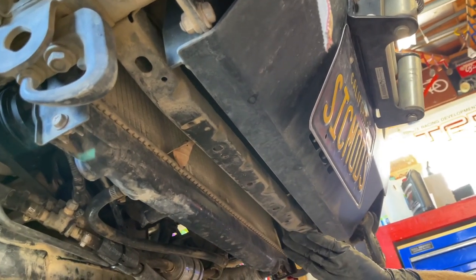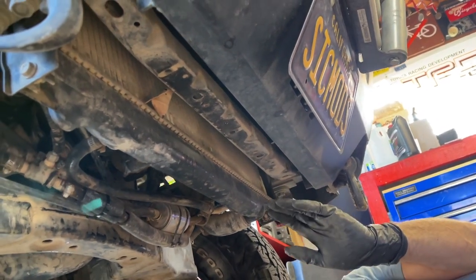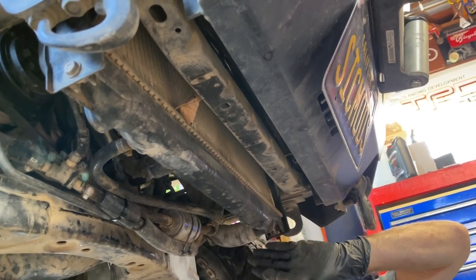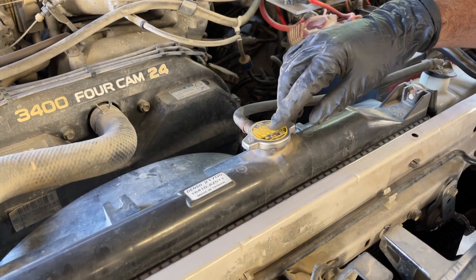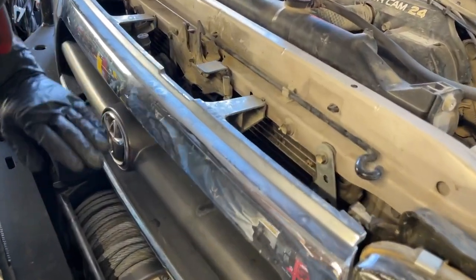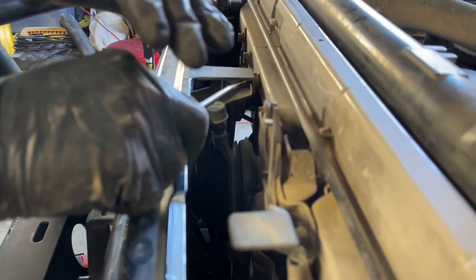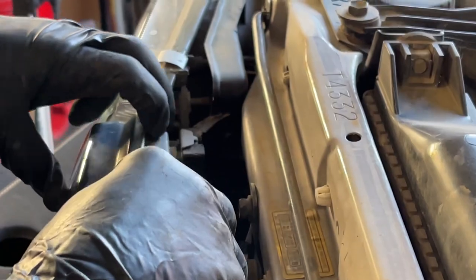First, get your skid plate out of the way so you can access the drain and lower radiator hose. The drain is right here — I'll open it up and start draining. To speed up draining, I'll remove the radiator cap to allow air flow. While the radiator drains, I'll get the grill off. The grill is held to the body with seven clips — four on top and three on the bottom. The best way to release them is with a flat blade screwdriver: come in from the side, push down the little tab, and pull back.